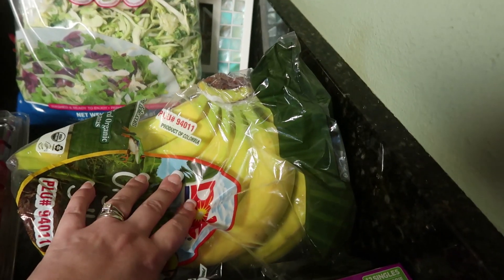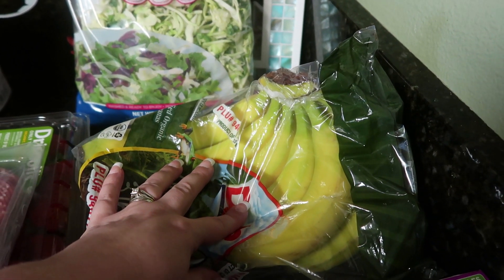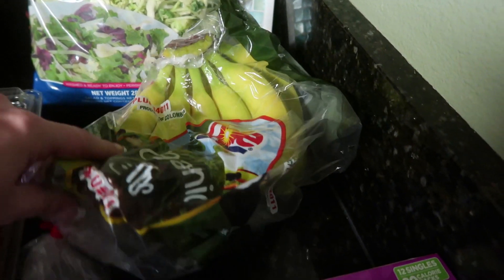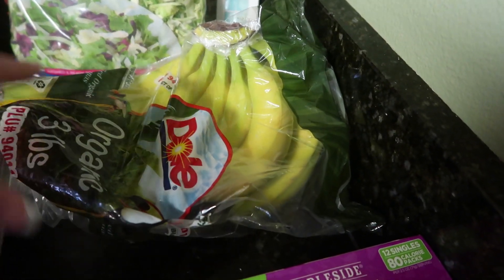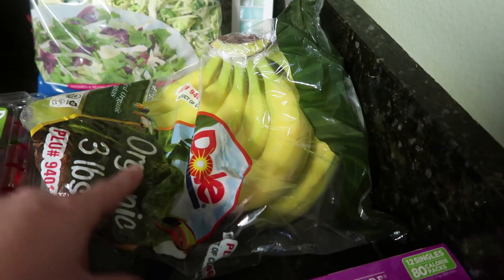We always try to get our bananas from Costco if they look good. Sometimes they're just too brown for us, but when we find a good pack like this it's definitely cheaper to get at Costco. This is three pounds of organic Dole bananas and they cost $1.99 — what an awesome deal for three pounds of organic bananas.